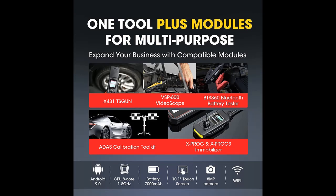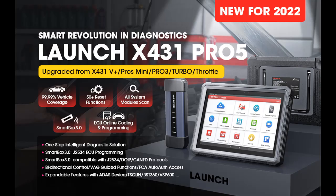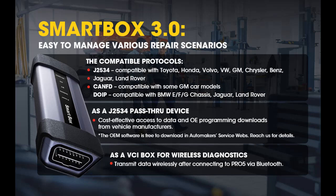To manage your repair jobs smartly and conveniently with greater integration, the newly developed Launch X431 Smartbox 3.0 is compatible with all new J2534, DOIP, and KENFT protocols, giving you power to access data and OE programming downloads for Toyota, Honda, Volvo, VW, GM, Chrysler, Benz, Jaguar, Land Rover, GE, and BMW E, F, and G chassis.